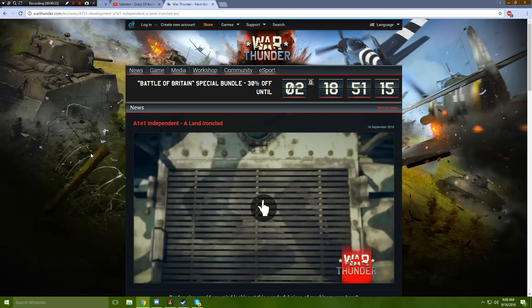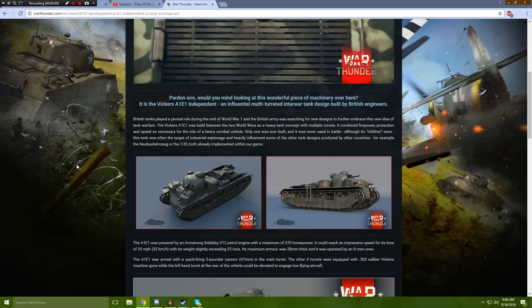The A1E1 Independent. This will be a premium! It's important that I get that out of the way first to let everybody know, because a lot of people — the first thing they want to know is premiums, and I don't blame them. This will be a premium British tank. Let's go ahead and take a little bit of a closer look.